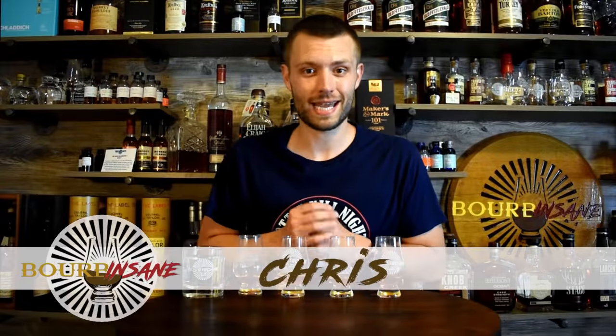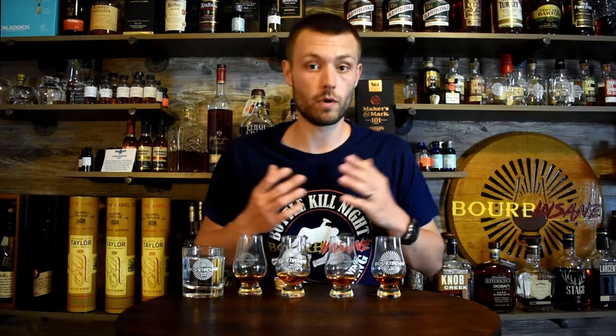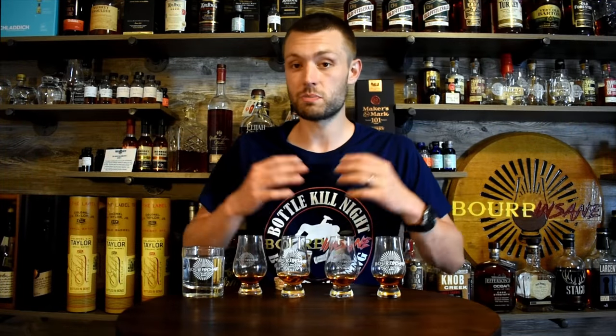Welcome back everybody, my name is Chris and this is blind tasting number two in our brand new battle of the bourbon series. We're trying to find the best barrel proof bourbon on the market. This is gonna be a fun series — if you haven't already seen episode number one, go check it out right now to find out which two whiskeys advanced. For those of you that aren't familiar, we're doing this bracket style.